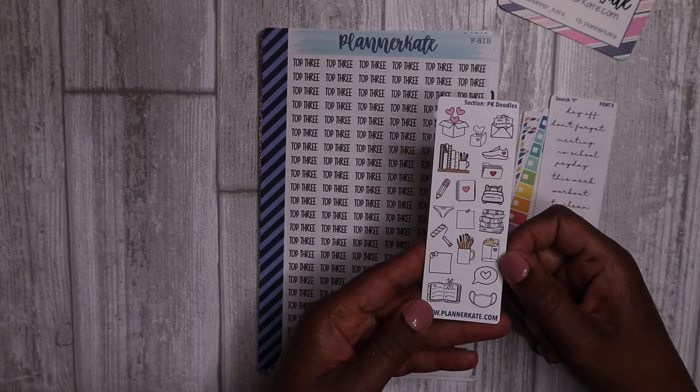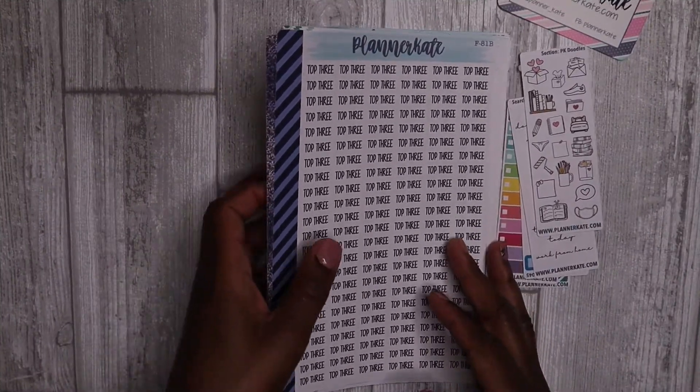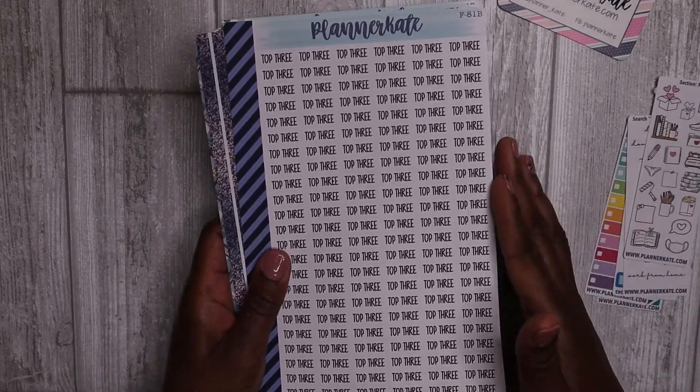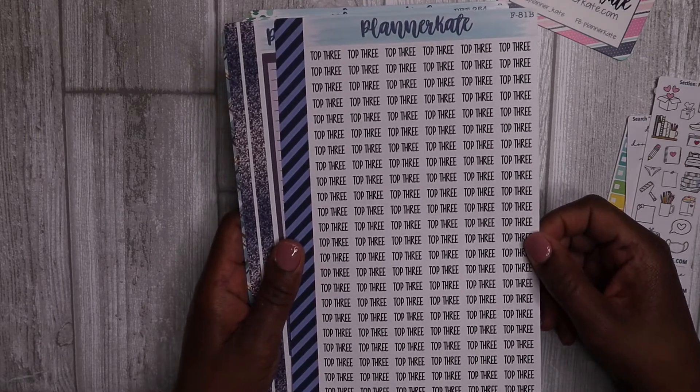For what I purchased, I only purchased one script sticker with this order, and that was a 'Top Three.' I'm going to be using that in my work planner.